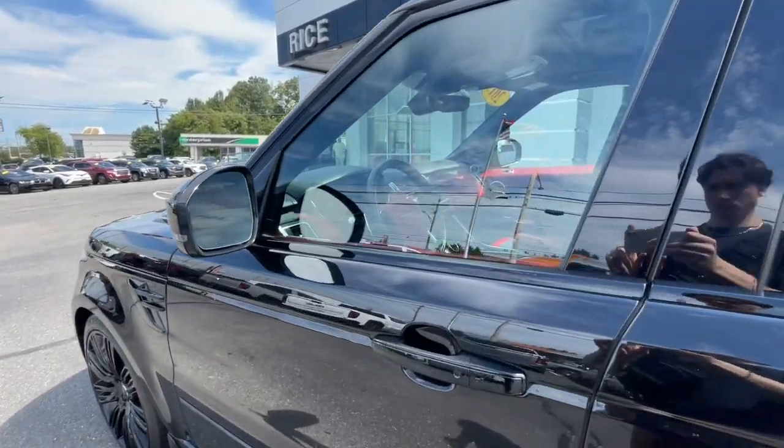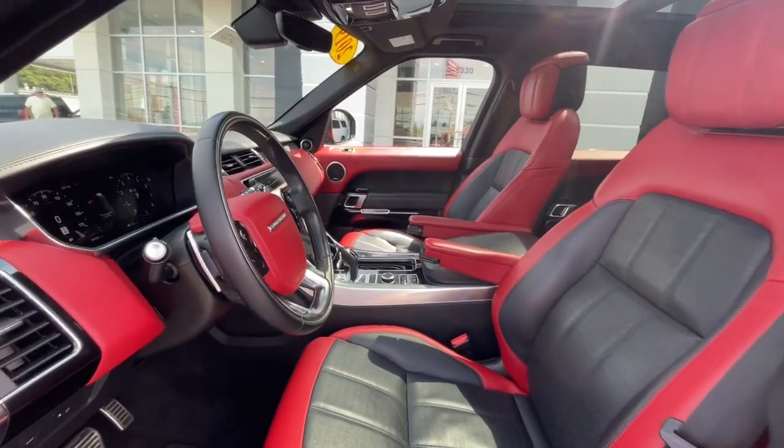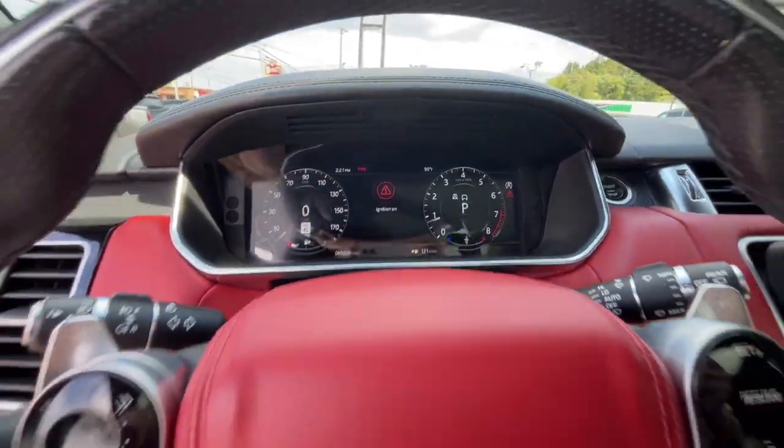These are just some of the great options this vehicle comes with: heated steering wheel, Apple CarPlay and/or Android Auto, navigation system, keyless entry, moonroof, and heated mirrors.